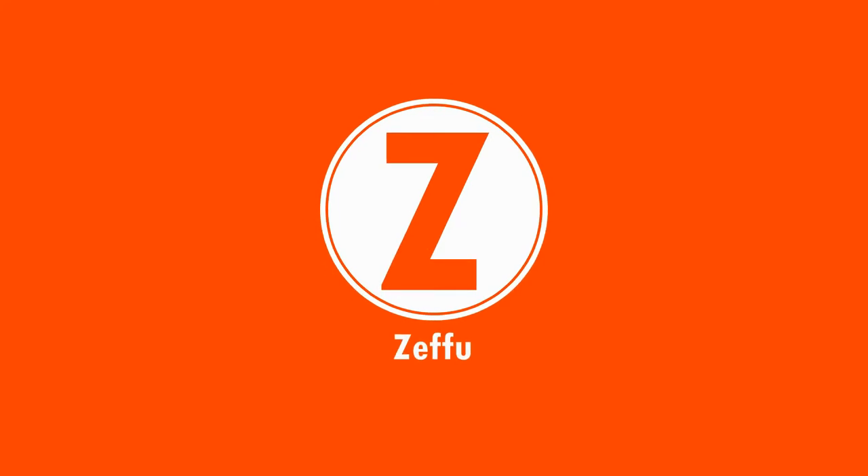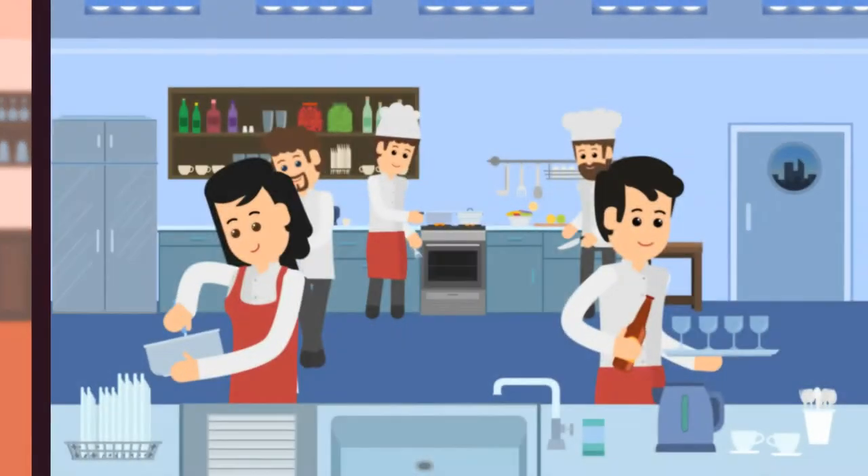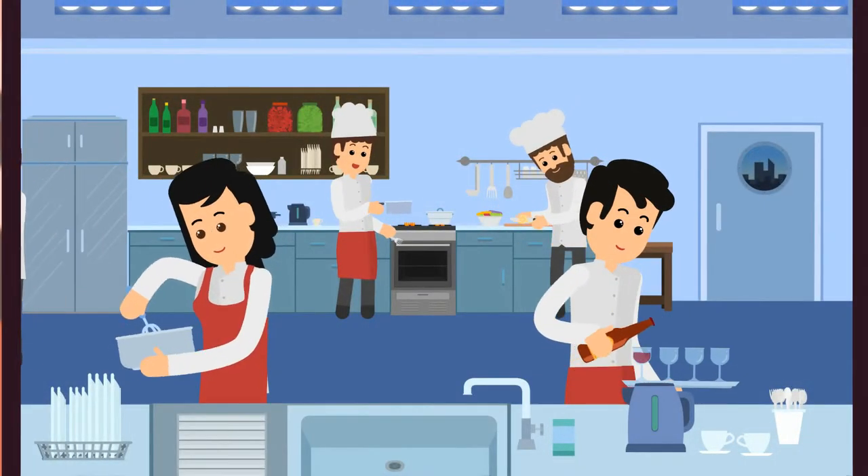Introducing Zefu — a revolutionary solution that provides you a clear picture of your back processes.